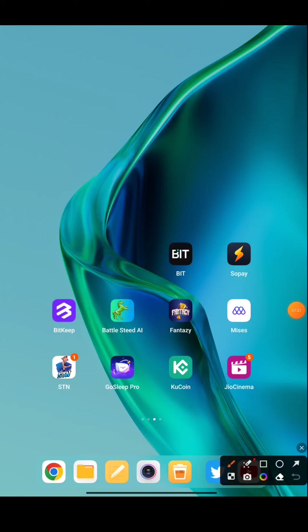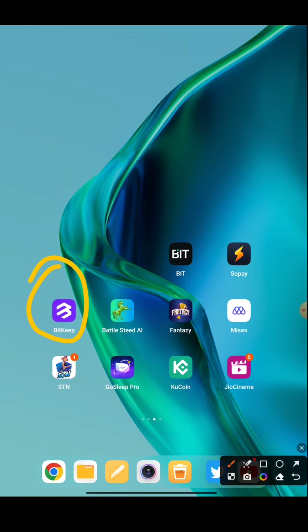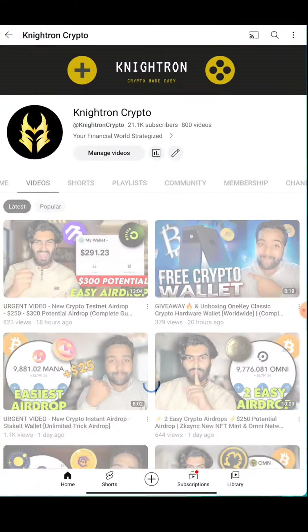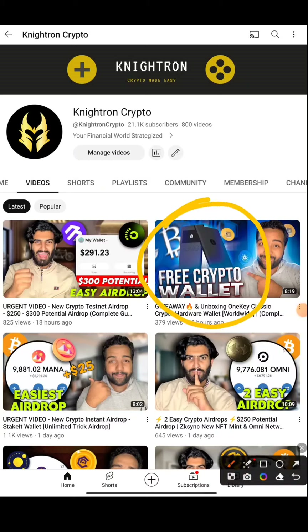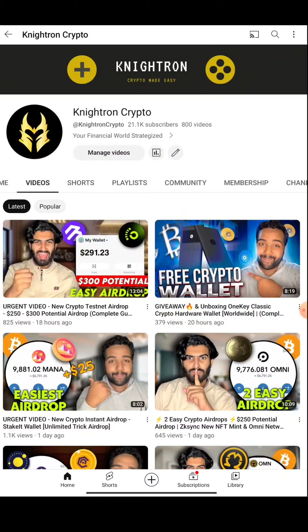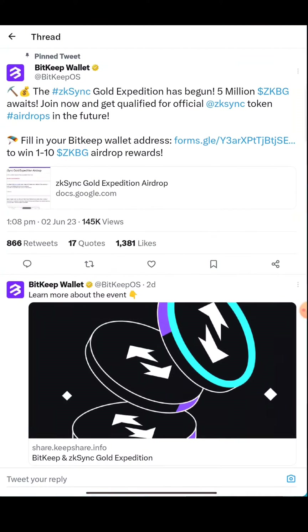First of all, what you need is the BitKeep wallet. If you don't have this wallet, the link will be provided in our Telegram channel, so join our Telegram channel straight away. Also, if you haven't subscribed to our channel, please subscribe and hit the bell icon. There is also a huge opportunity to get a free crypto wallet worth $200 — it's completely free, no investment, it's a giveaway from our side. Don't forget to like and subscribe so we're motivated to make videos every day regarding the crypto market and airdrops.